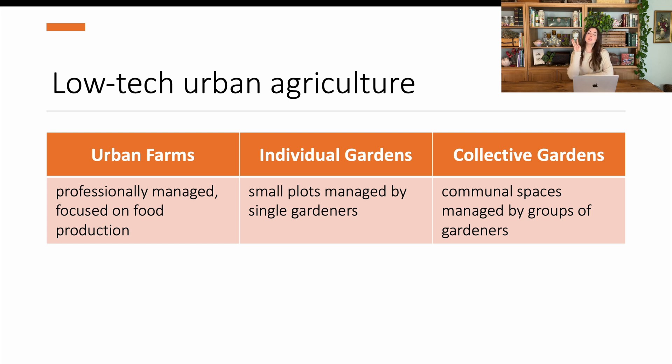They looked at three types of urban agriculture — specifically what they're calling low-tech urban agriculture. This doesn't include rooftop gardens, greenhouses, or anything like that. It's just basically growing in soil in open air. Two reasons: open-air growing in soil is the most common type of urban gardening, and most existing research is on the more high-tech situations like greenhouses. So the three different types were: urban farms, defined as professionally managed with a focus on food production; individual gardens, which are small plots managed by single gardeners; and collective gardens, which are communal spaces managed by groups of gardeners.